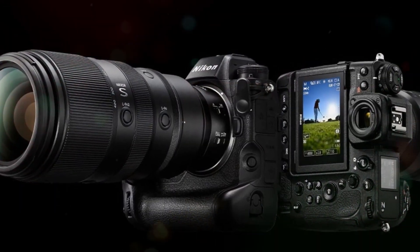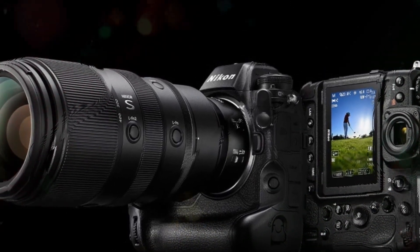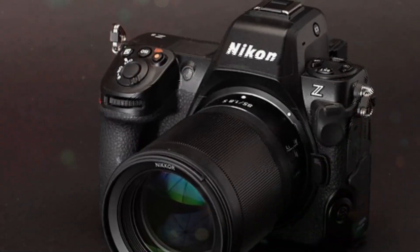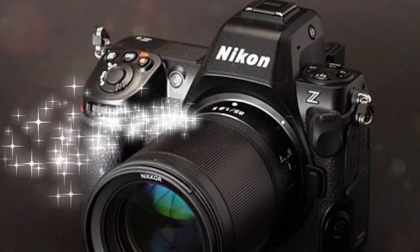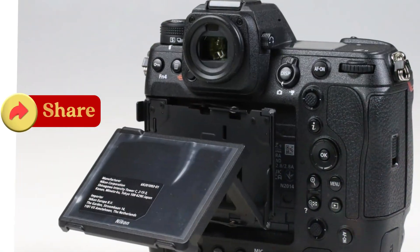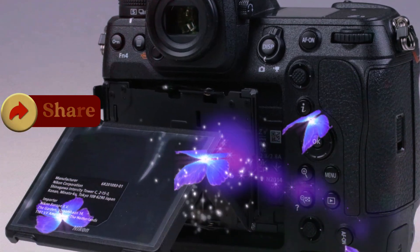While the specifications and features of the Nikon Z9 II are certainly impressive, it's important to remember that the true value of any camera lies in how effectively it serves the photographer's needs and vision. As we await official announcements and real-world testing, the photography community eagerly anticipates the impact these technological advancements will have on the industry as a whole.